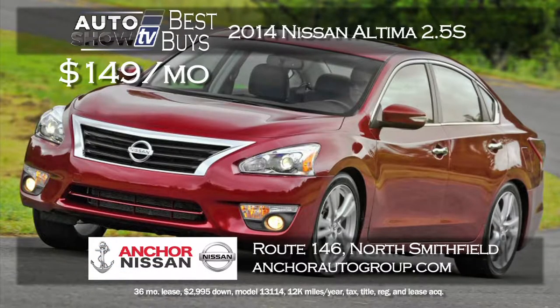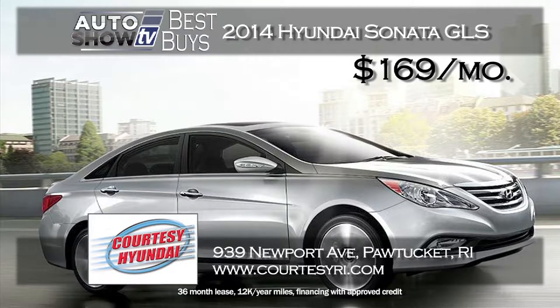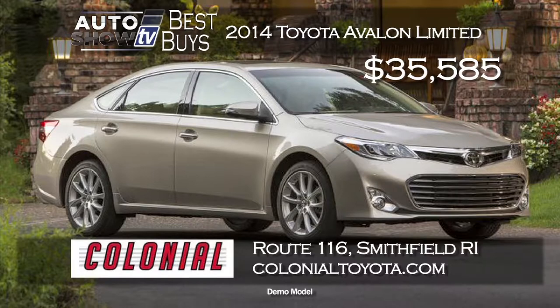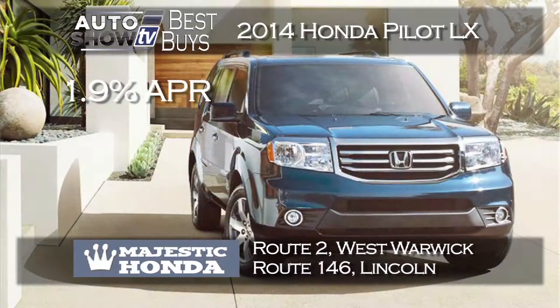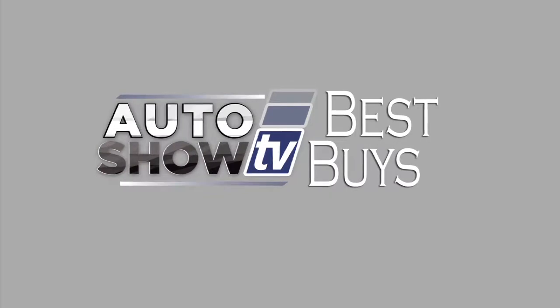If you're looking for a midsize sedan, there's a great deal this month on the 2014 Nissan Altima 2.5 S — $149 a month lease for 36 months at Anchor Nissan in North Smithfield. The Altima is a fuel-efficient 4-cylinder with a CVT automatic transmission. Another great deal is the 2014 Hyundai Sonata GLS — a $169 a month lease with zero down at Courtesy Hyundai. Looking for luxury? A 2014 Toyota Avalon Limited demo model can be purchased for $35,585 — that's over $5,500 off MSRP at Colonial Toyota in Smithfield. Also at Majestic Honda, a new 2014 Honda Pilot LX all-wheel drive at a 1.9% APR for up to 60 months for qualified buyers.